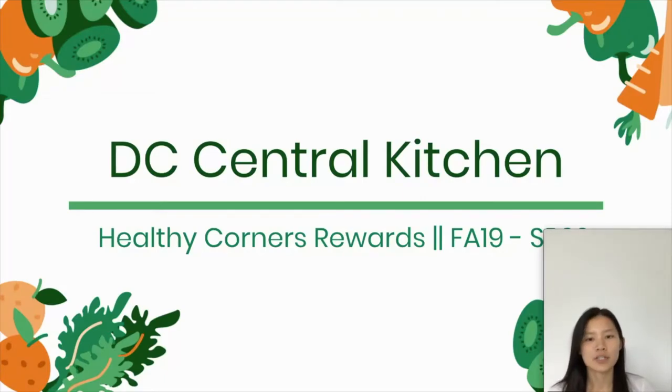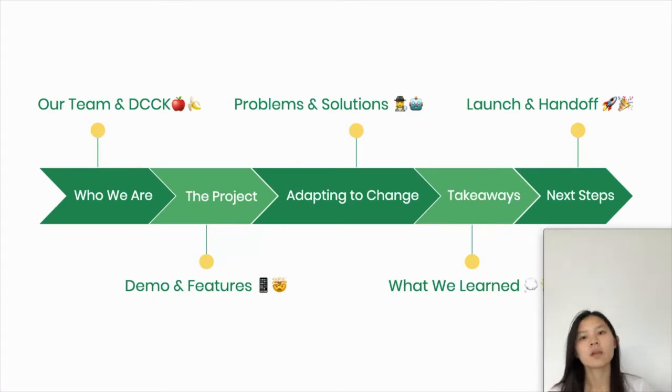Hello, I'm Annie Wang and I'm the Spring Project Leader for our Healthy Corners Rewards Project with DC Central Kitchen. First, we'll introduce our team and give some context about the nonprofit, and we'll go through a demo of some of our core features and talk through some of the unique problems we've been facing this semester. And finally, we'll summarize what we've learned through this experience as well as the next steps of this project.